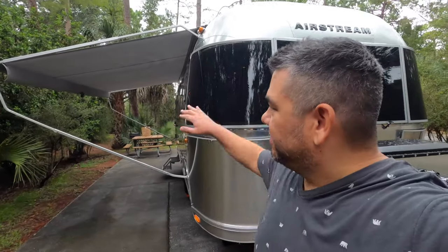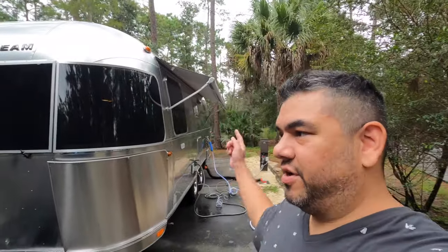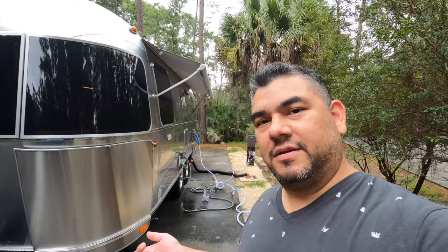We have the awning package on the Flying Cloud, which comes with that big awning — very nice. We actually have it tilted down so if it rains it automatically runs off. We also have a little extra awning on the opposite side and a small awning on the back. Fort Wilderness offers full hookups.